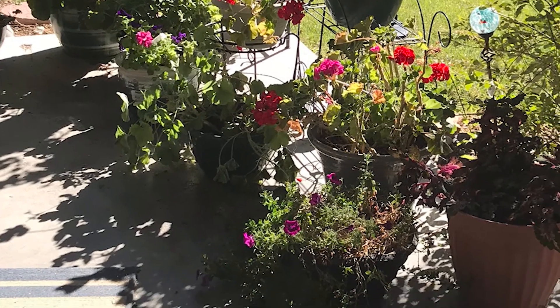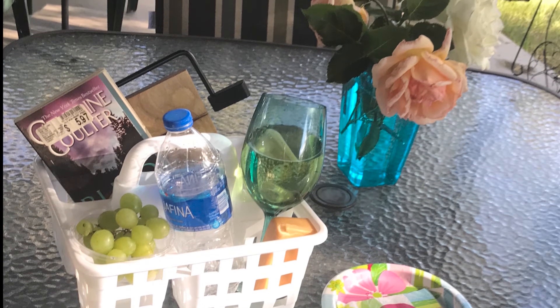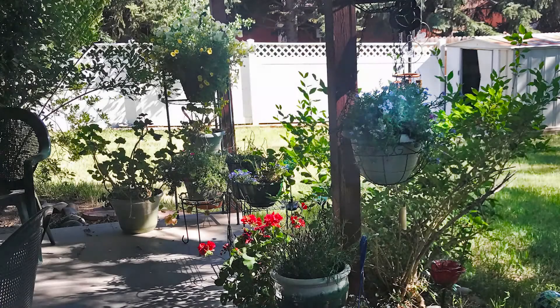Here comes the ultimate goal. One of the best parts of this is my cocktail basket. I bring out my book and my cheese and grapes and my wine and a bottle of water, and I have my little cocktail hour right there on my patio.